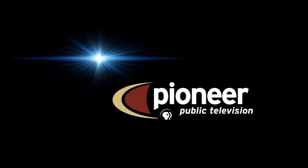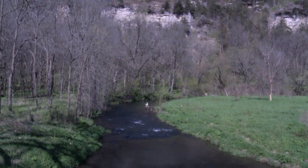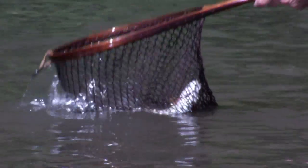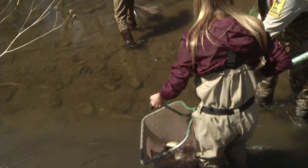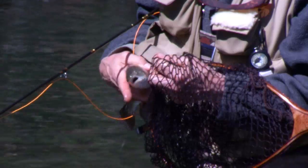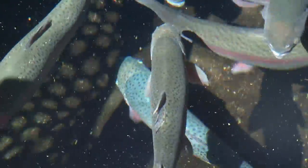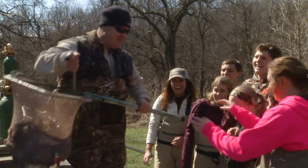The following program is a production of Pioneer Public Television. Welcome to Prairie Sportsman. I'm your host Brett Amundsen. This week I'm learning how to fly fish down in southeastern Minnesota at Whitewater State Park. Then we'll visit a trout hatchery to find out how these fish are raised and transported into rivers and streams where they don't naturally reproduce. We'll follow some stream ecology students as they stock trout into the Redwood River. All that and more on this episode of Prairie Sportsman.